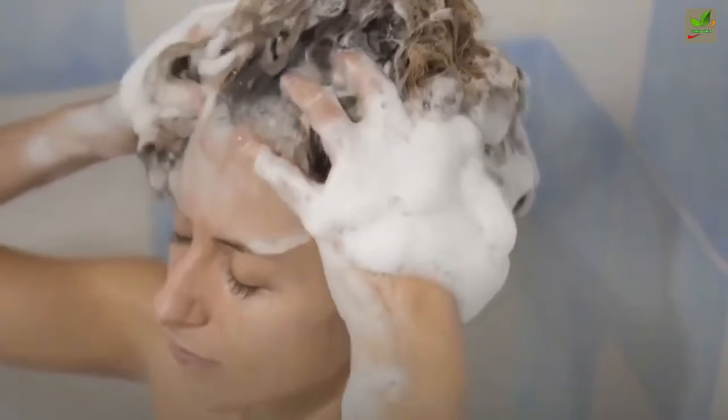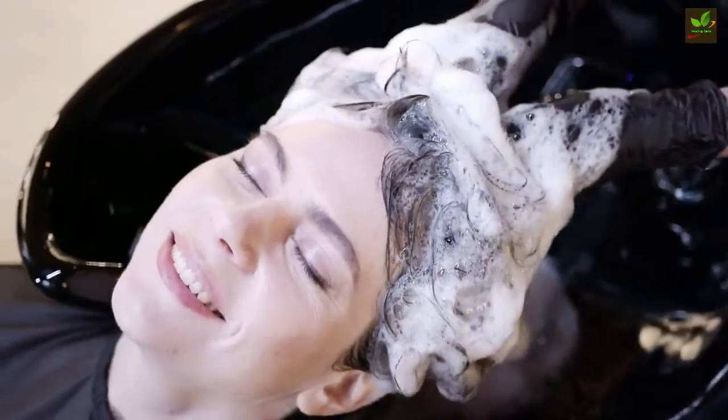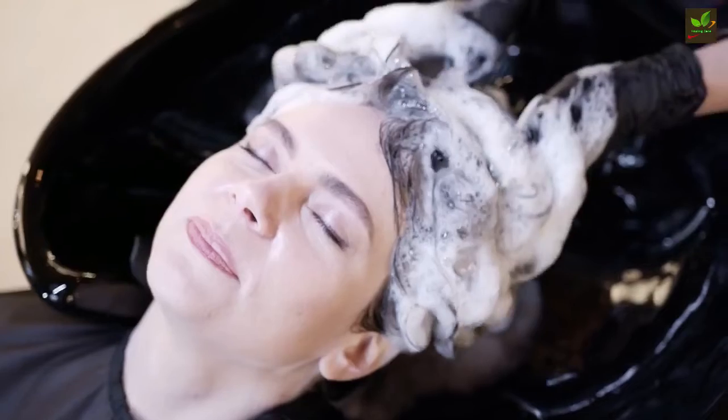Wash regularly. If you have normal skin, washing your hair once or twice a week is enough. If you have oily skin, you must wash it more frequently, but not every day, or you'll end up stripping it of all moisture and damaging it.